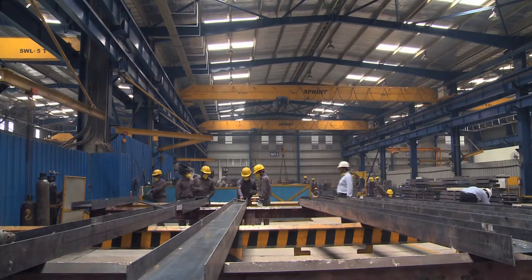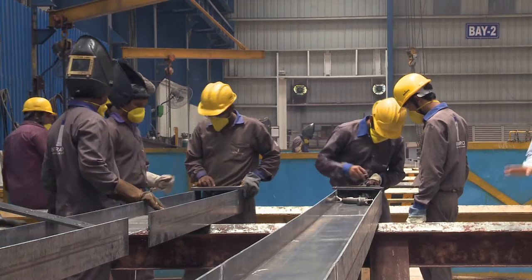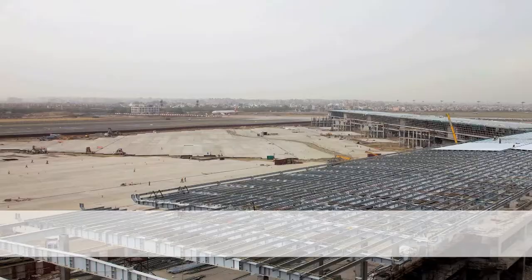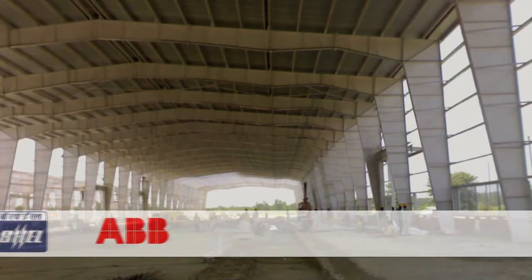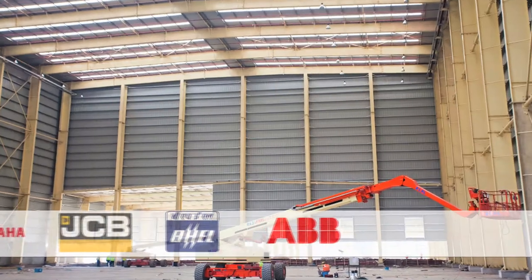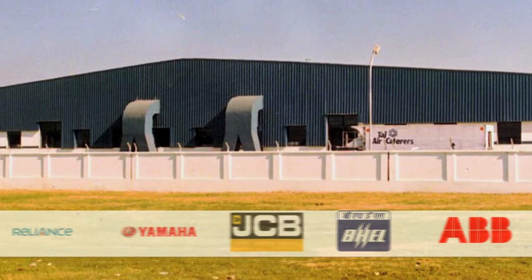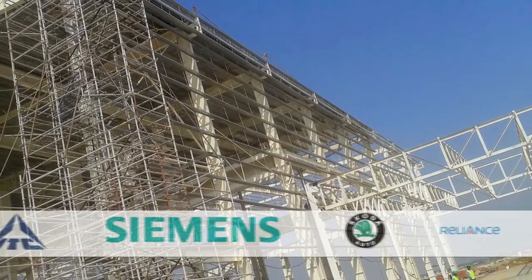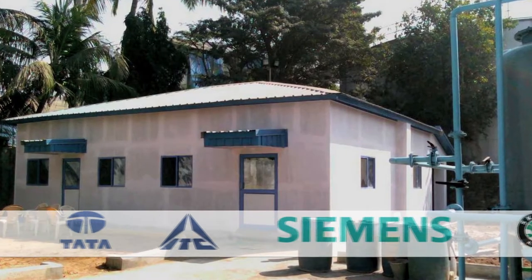Inter-Arc holds a 35% market share in pre-engineered buildings and is a preferred supplier to the automotive and industrial sector, having worked with many large and small companies. Inter-Arc pre-engineered buildings are ideal for manufacturing plants, warehouses, large automotive or industrial facilities, and pharmaceutical facilities.